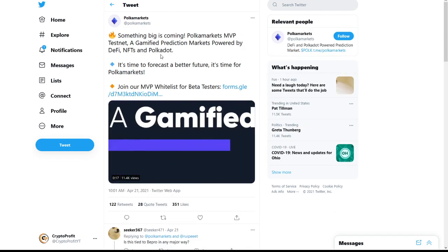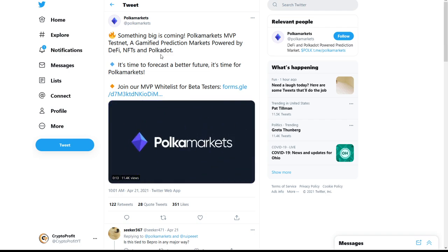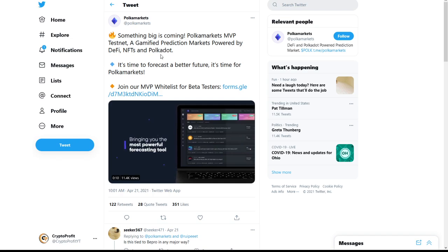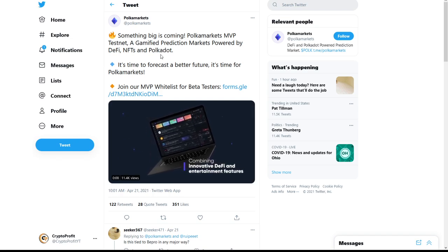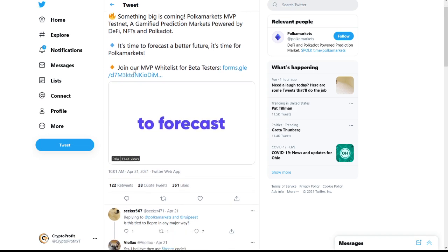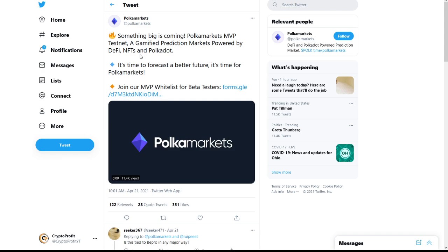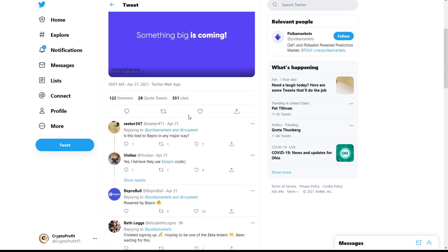Something big is coming: Polka Markets MVP Testnet — a gamified prediction markets platform powered by DeFi, NFTs, and Polkadot. It's time to forecast a better future. Join the MVP whitelist for beta testers. This is big for Polka Markets as we continue to see big increases in the Polka Markets and Polkadot ecosystem altogether.